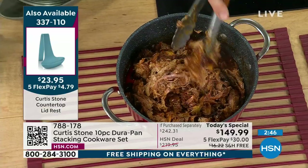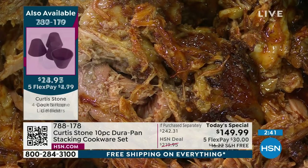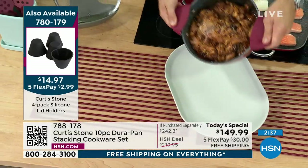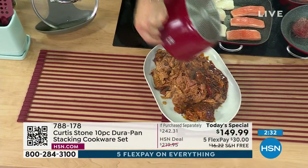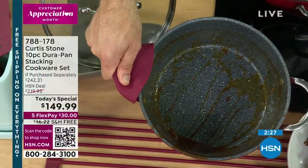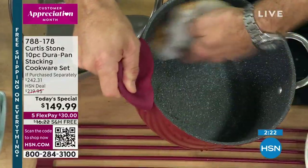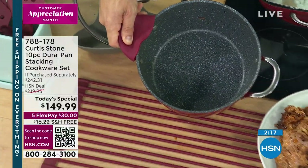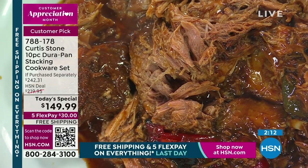The flavor is just so good — you can see how juicy and succulent it is. The best part of all is the cleanup, or the lack of cleanup. Watch this — I go on in here and wipe it out, and in no time whatsoever I've got a spotless pan. It's amazing. These are things you have to see to believe, you have to experience to believe. Do it today.